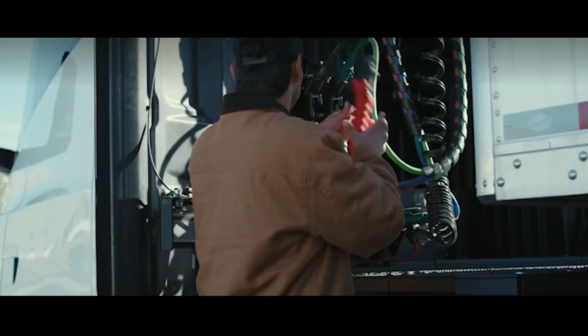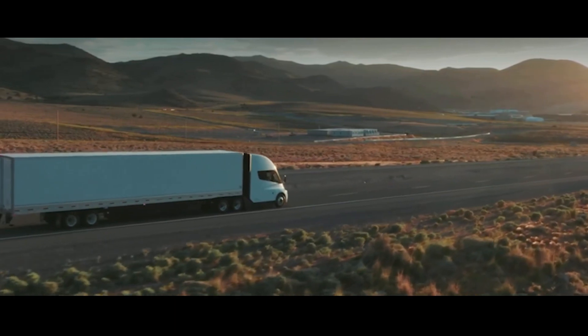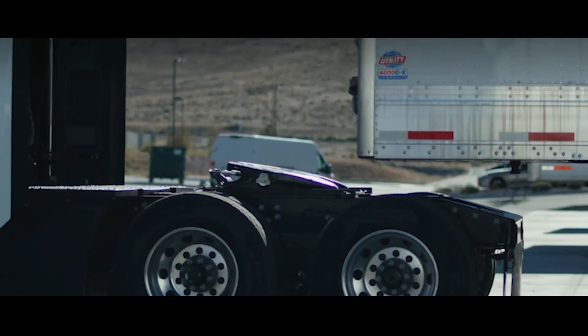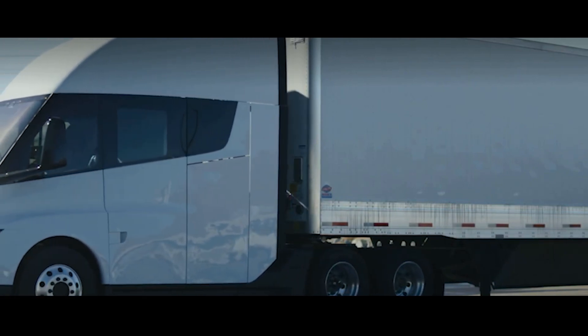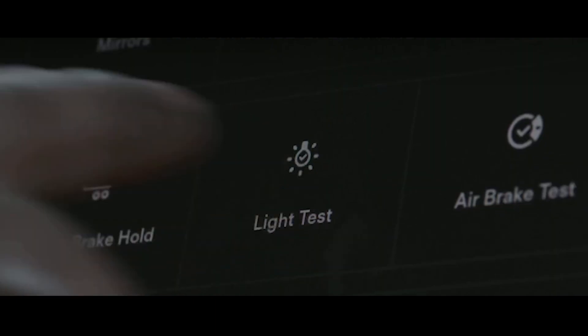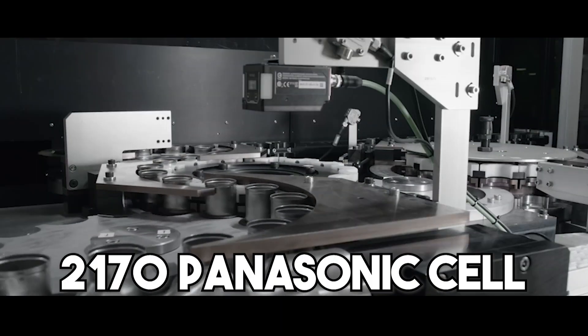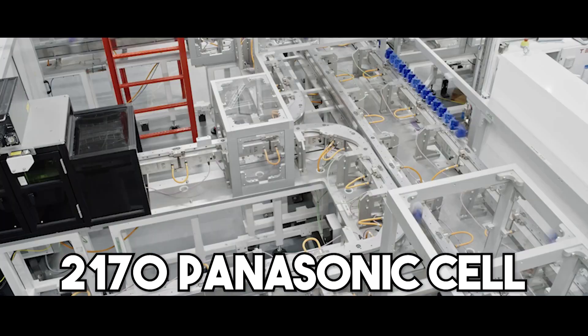The battery, electronic architecture, and powertrain are all crucial components in making the Tesla Semi so fast. The system that controls the Tesla semi is, as far as we can tell, not radically different from the one used to control standard Tesla cars. Recent statements by Elon Musk have confirmed that the semi does not utilize the new 4680 battery cell. This indicates that the 2170 Panasonic cell manufactured by Giga Nevada is in use.